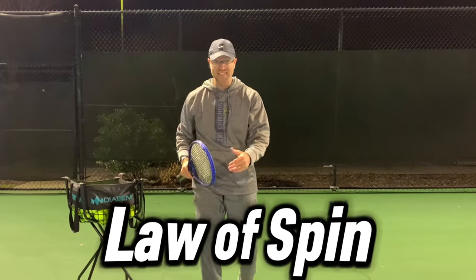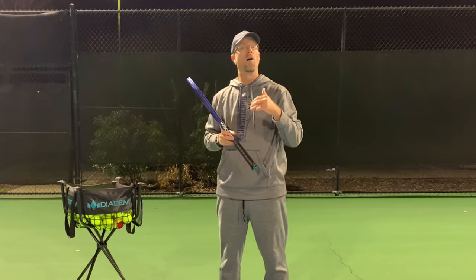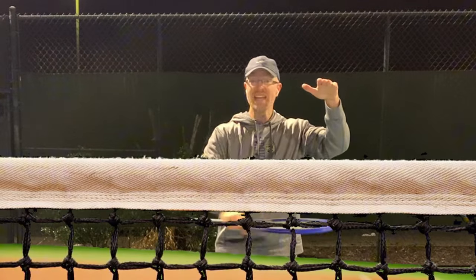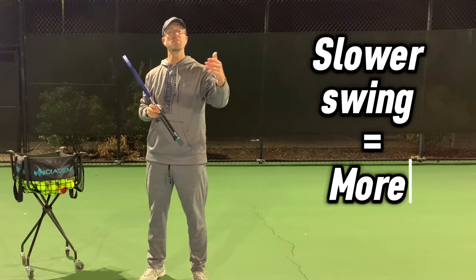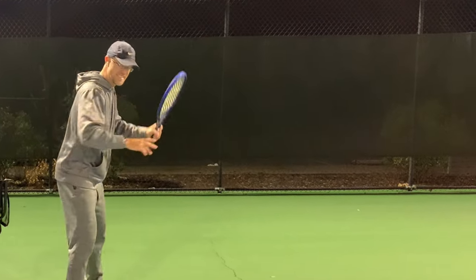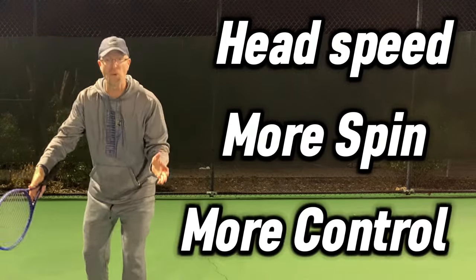The third law is called the law of spin, because spin is your friend. A lot of people fall in love with hitting hard and flat, but we've already talked about how that's low percentage. We need to generate a good amount of topspin on our shots — spin lets you clear the net higher, taking the whole net out of the game. The law of spin is actually counterintuitive: a lot of players think if they slow their swing down, that'll give them more control. But it's actually the opposite. If you really spin that ball and keep that racket head going through, more spin equals more control and more control equals better percentage.